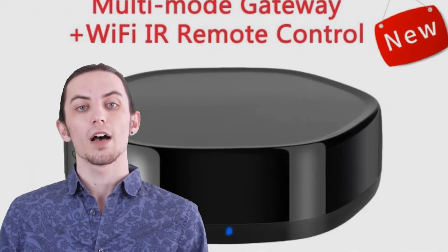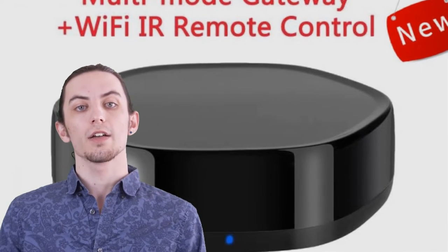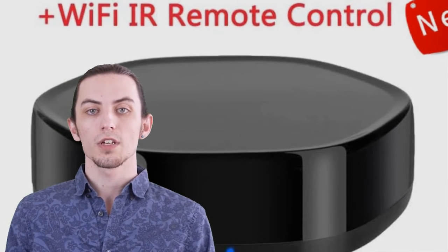And if you find our content helpful, don't hesitate to hit that like button, subscribe to our channel, and ring the notification bell. Let's dive into the top five smart IR/RF remote controller reviews of 2023.